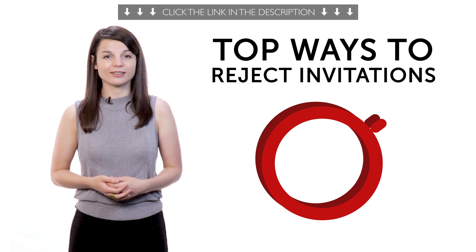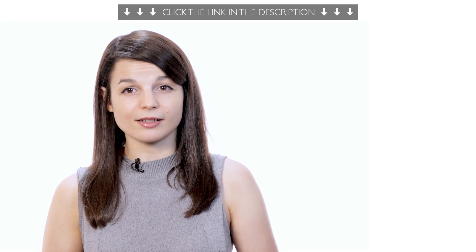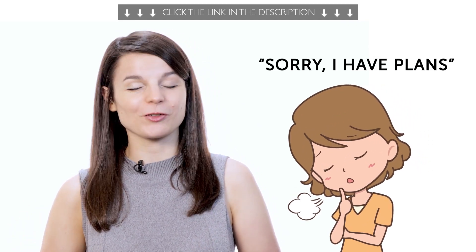Third, top ways to reject invitations. Need a good excuse to stay home tonight? With this one-minute lesson, you learn how to say, "Sorry, I have plans," and other phrases in your target language.